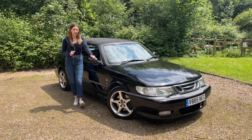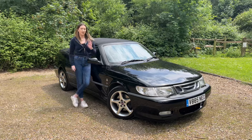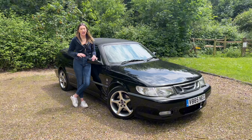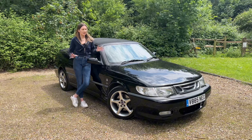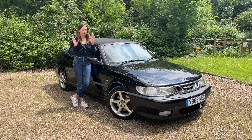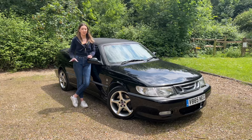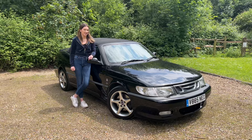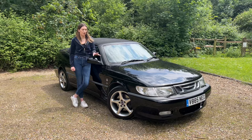Now what is the Viggen? The Viggen was Saab's first attempt at performance cars. They were up against things like the M3 and the AMGs of the time. Sadly it didn't compete with them, however they created a really, really good fun performance car, especially for the time. I'll talk to you about the statistics in a minute because they're quite impressive for a car of this age.